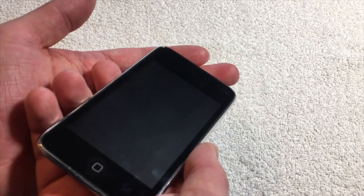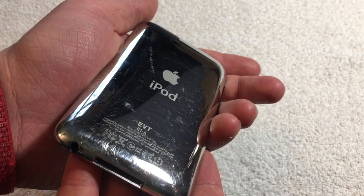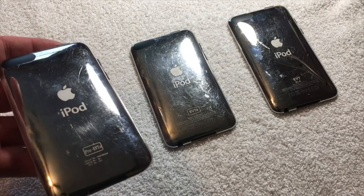That's because this iPod Touch is a revised bootrom prototype, essentially being created to patch out an exploit that was found in both the iPhone 3G and iPod Touch second generation bootroms.